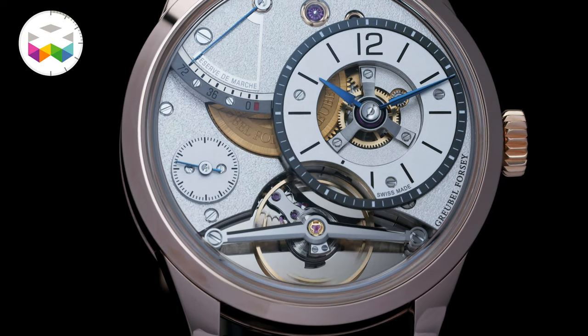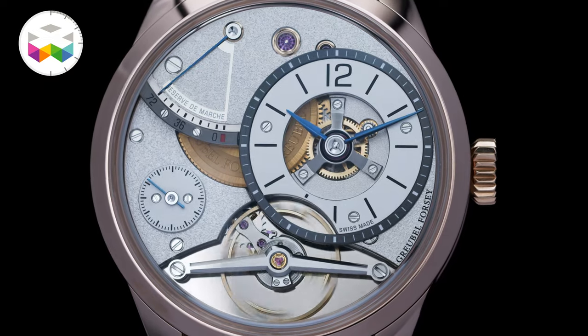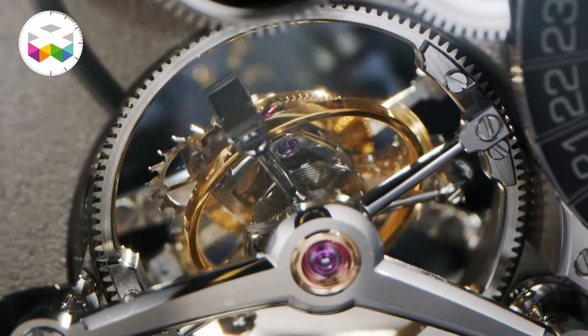Both watches are not new per se, but are new interpretations of models already seen. But this seriously doesn't take anything away from sharing them with you today — just a nice treat for your eyes.